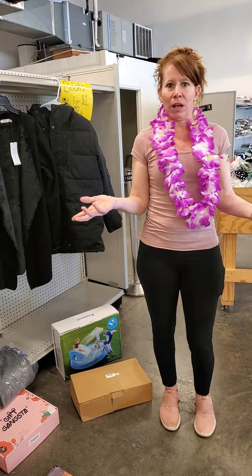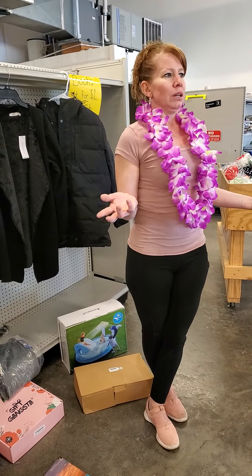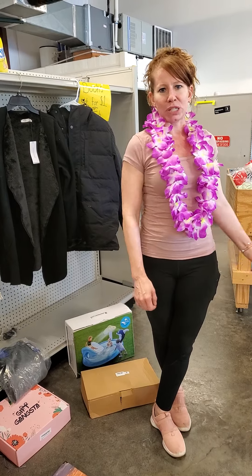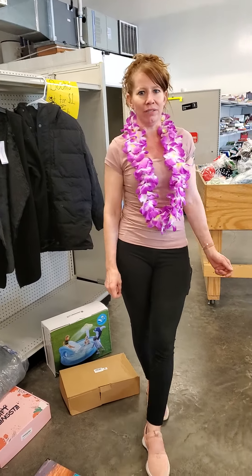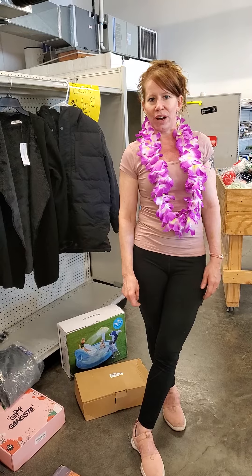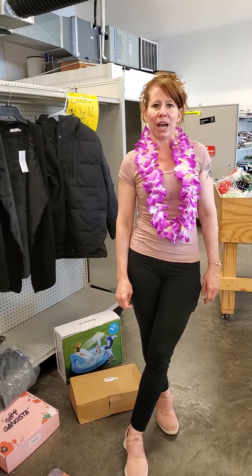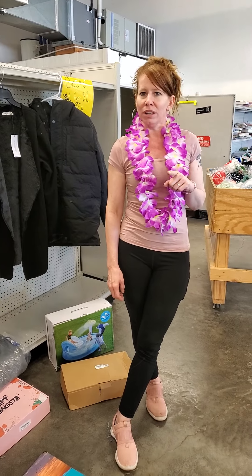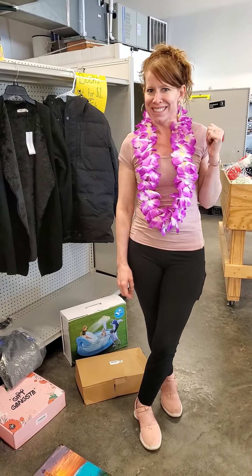I hope you guys are enjoying your shopping with us, and we'd like to see everybody. We hope to see you Saturday from 8 to 5, where everything's always $5 an item. Please be kind to all the other customers shopping. We hope to see you then. And don't forget your bathing suits. Bye!